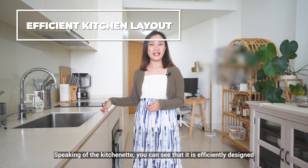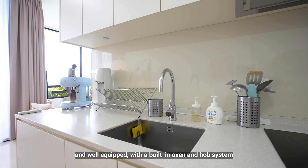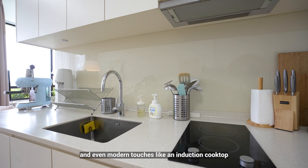Speaking of the kitchenette, you can see that it is efficiently designed and well-equipped with a built-in oven and hood system and even modern touches like an induction cooktop.